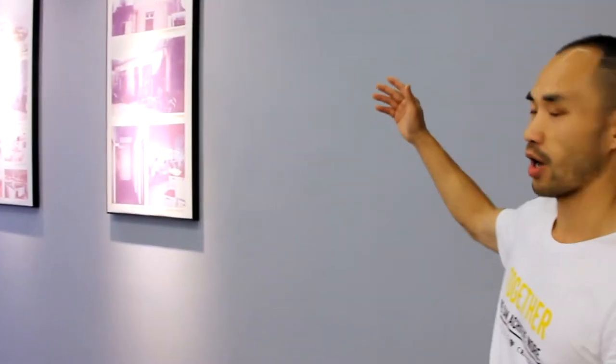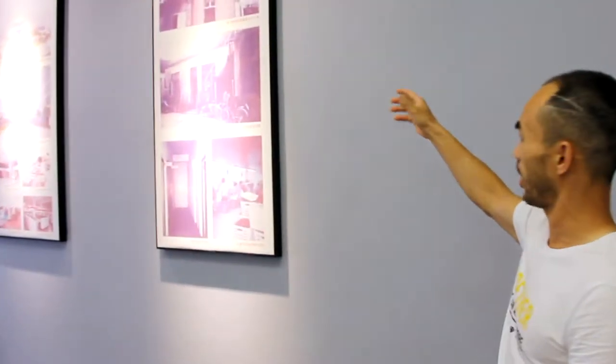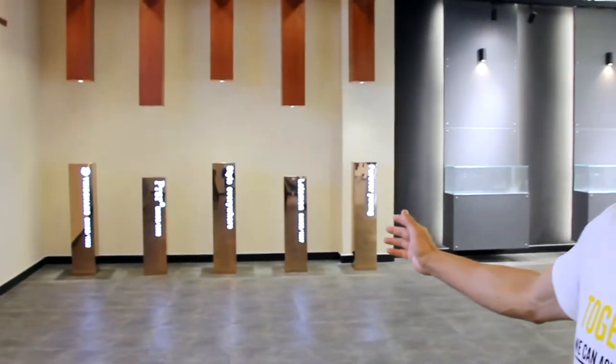First, I am going to show you how our factory looks like from the 1990s. From this image you can see it is very old from the very beginning. Over there you can see our in-house brand.